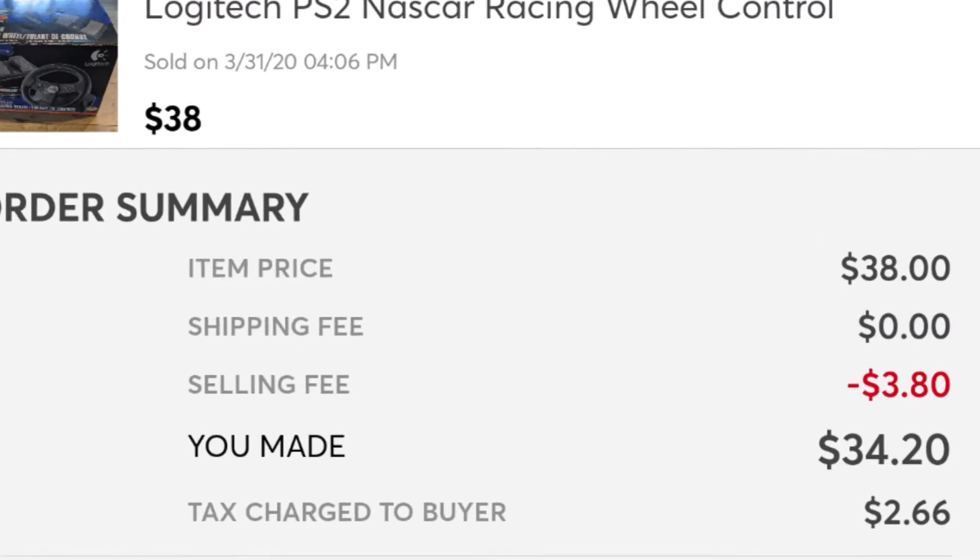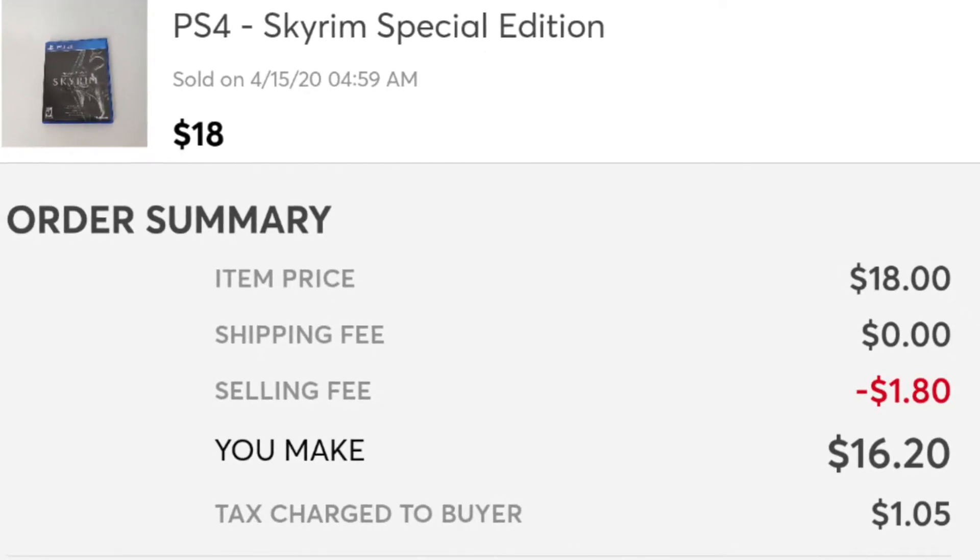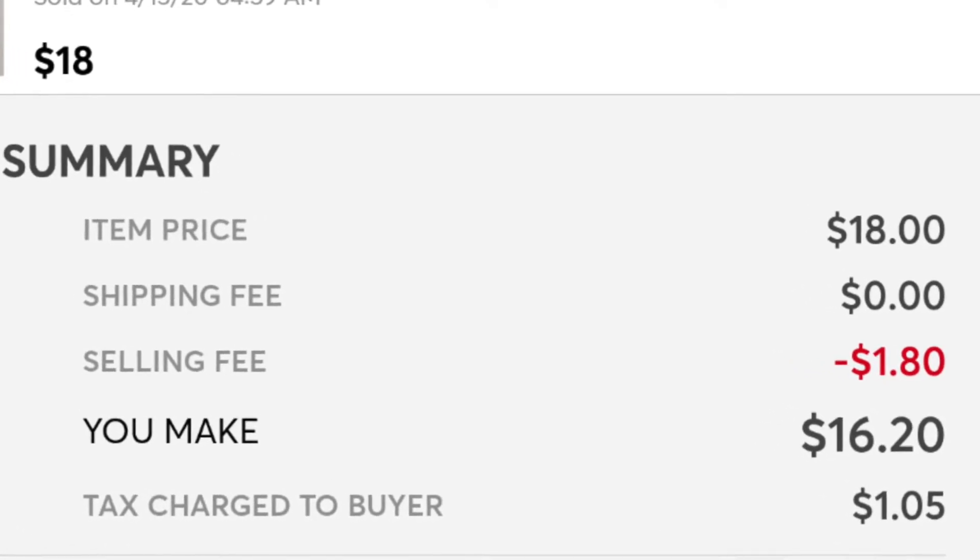This was basically the last time I got to go to the thrift store once Illinois put in their stay-at-home orders and Goodwills around the state became non-essential stores. The first item I was able to sell for the challenge was a Logitech PS2 NASCAR race wheel controller. I sold it for $38, the buyer paid for shipping, and I paid a fee of $3.80, leaving me a profit of $34.20. The second thing I sold was Skyrim for the PS4, a special edition. I sold it for $18, the buyer paid for shipping, and I paid $1.80 in fees, leaving me with a profit of $16.20. With those two sales I was able to make a profit of $21.88, so I'm at least in the black.